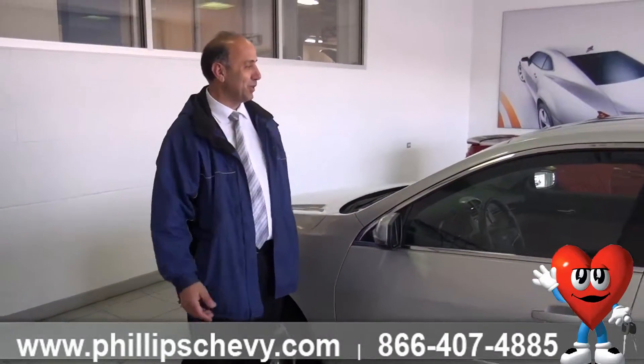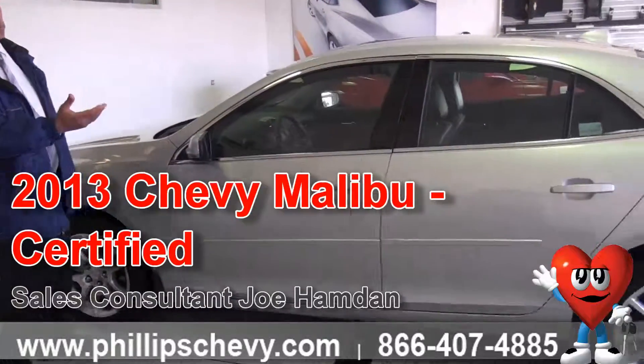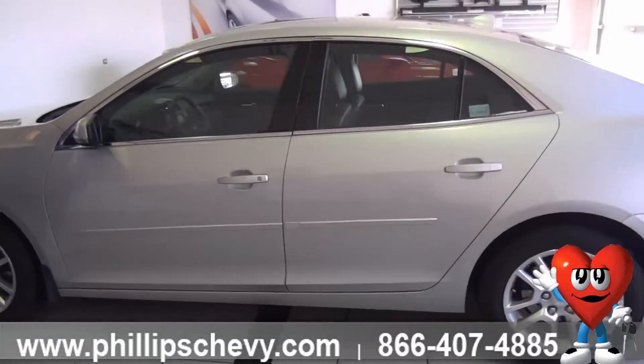I just want to show you guys here a beautiful 2013 certified Malibu. It's a new design here in 2013 and 2014, the design is completely different.